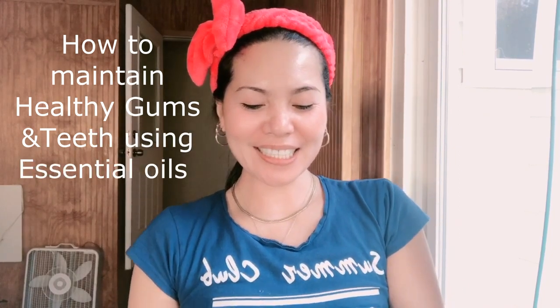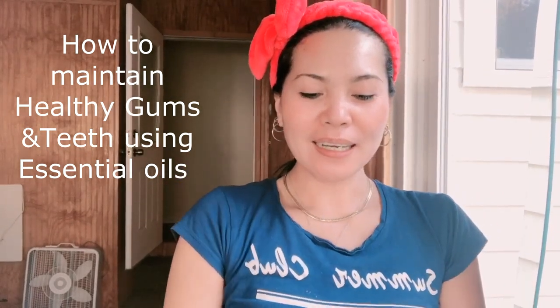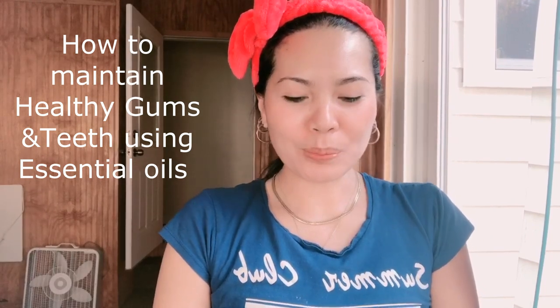What's up, hello everyone! Our video today is about how to maintain your beauty, how to maintain healthy gums and teeth using essential oils. We're going to demonstrate how to use two powerful essential oils. First one is tea tree.